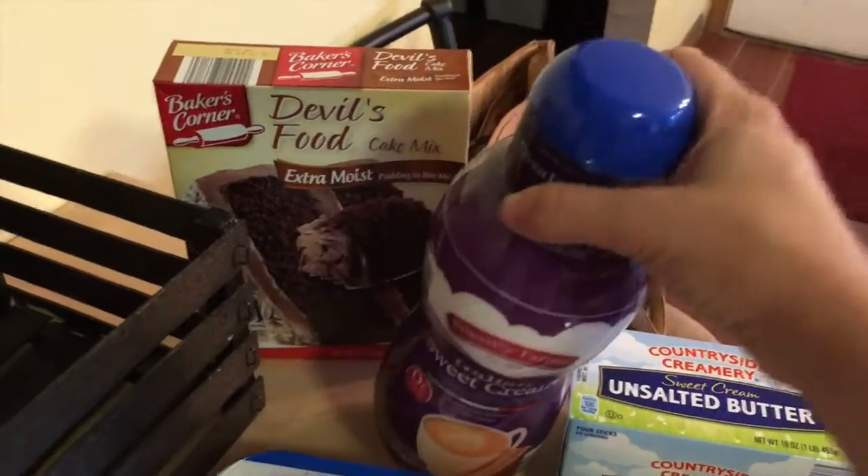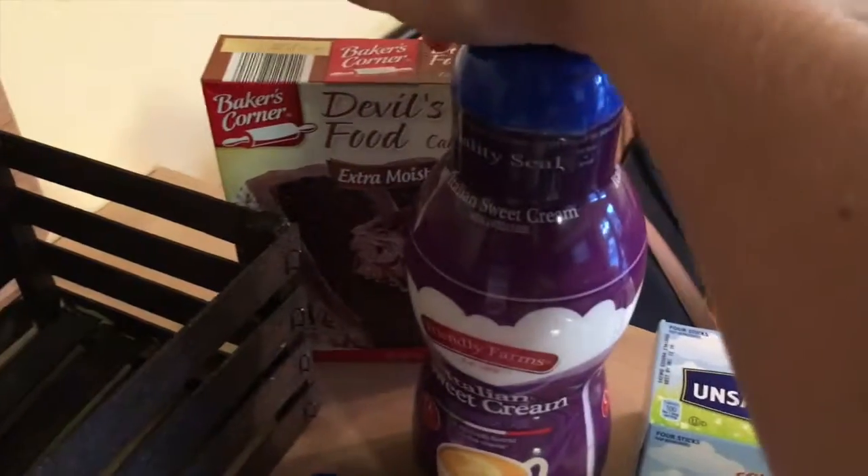Hey guys, it is Saturday and I just got back from the grocery store, so I'm going to show you what I got and show you my meal plan. Let's start with something random — coffee creamer and a cake mix.